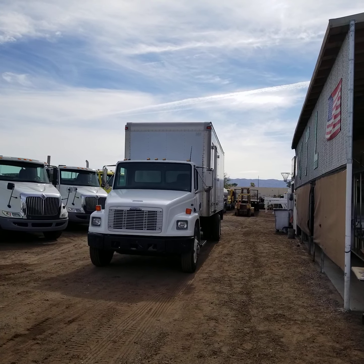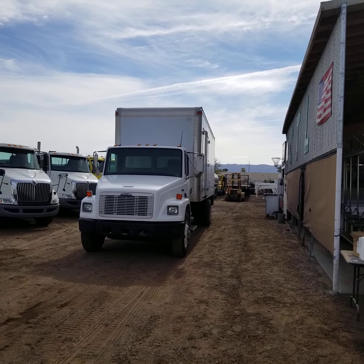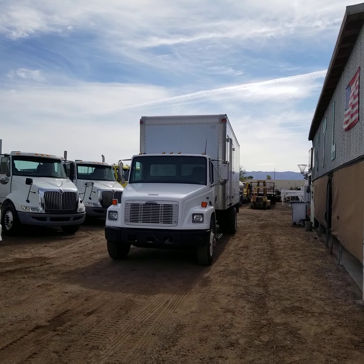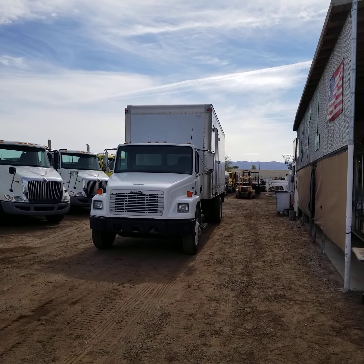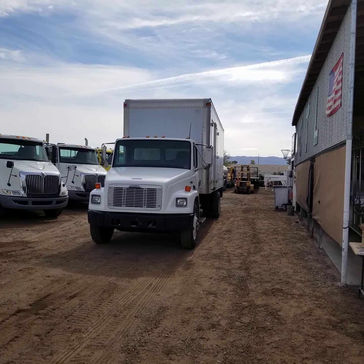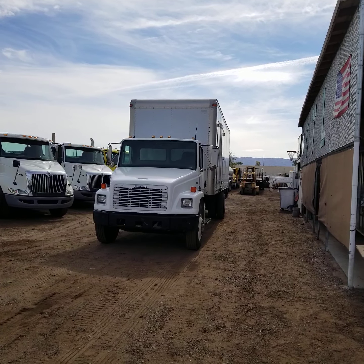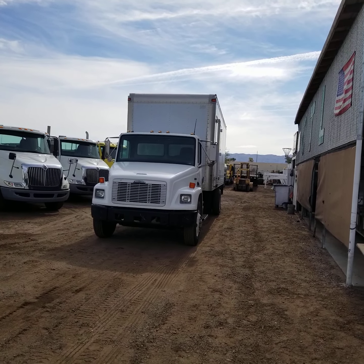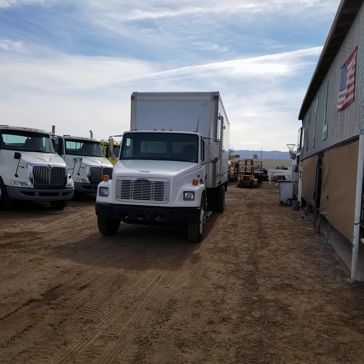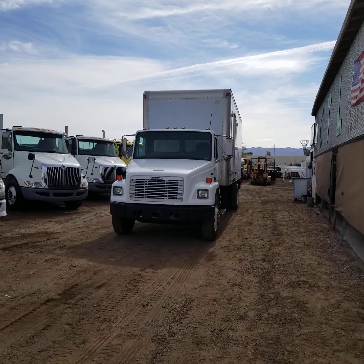CTL Truck Sales has been in business continuously for 36 years. Our website is ctltrucksales.com if you'd like to see all of our inventory. Today I'm going to be showing you stock number 3101. This is a 1998 Freightliner FL70. It's 26,000 gross vehicle weight rating, which means it does not require a commercial driver's license.